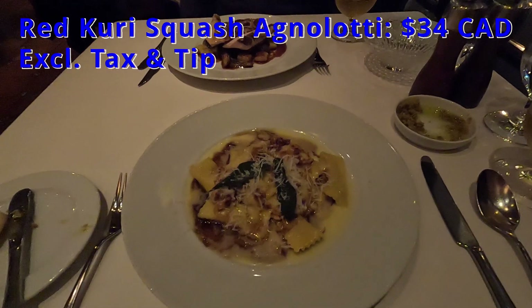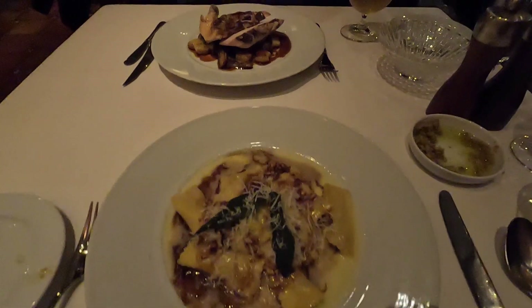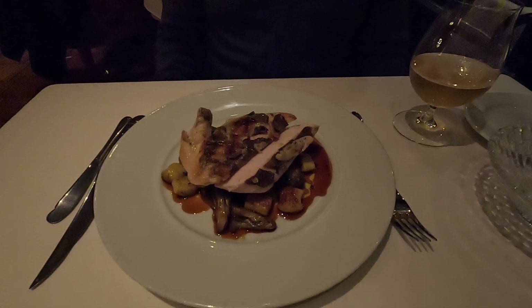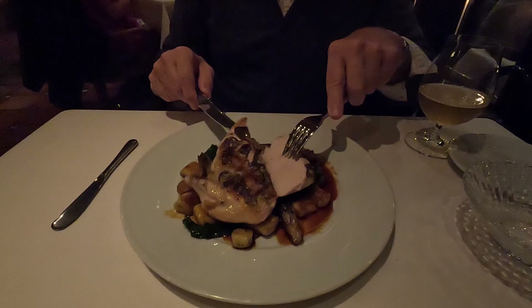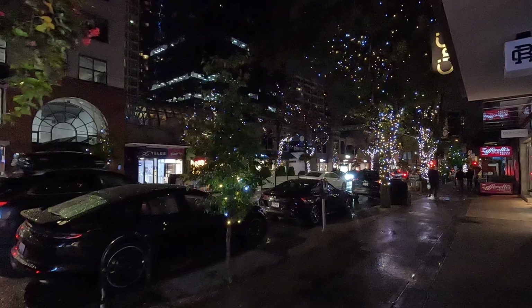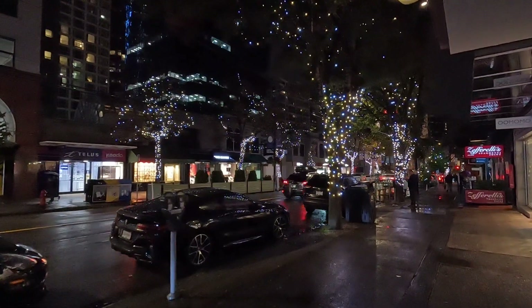As our main course, I had the Red Curry Squash Agnolotti with citrus butter, hazelnut, sage, aged balsamic, and parmesan. Tom chose the Rothstown Farm Chicken with summer truffle, sage chestnut potato gnocchi, spinach, and maitake mushrooms. Tom loved the chicken — it was amazing. I really enjoyed my agnolotti too. It was a large portion of chicken, and the truffle grilled on top was a nice touch. With the bill, they included some petit fours. Our meal at Chin Chin was wonderful, but let's keep going — there's lots more to eat.